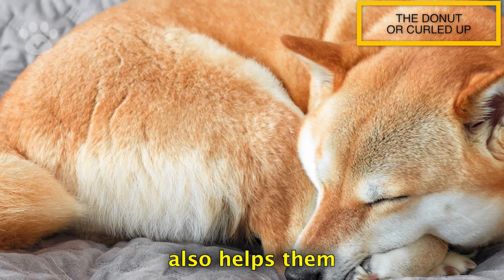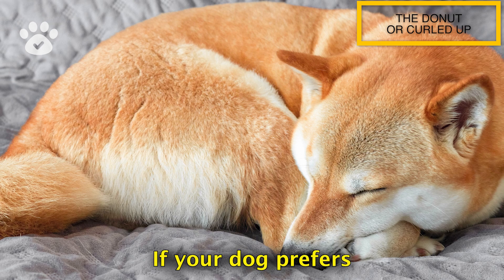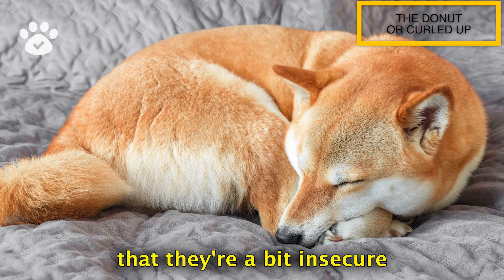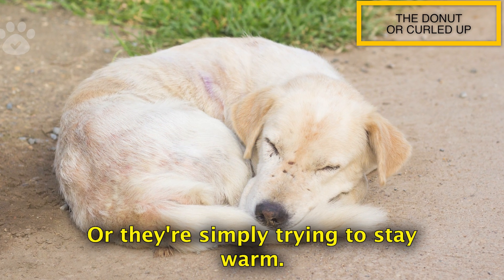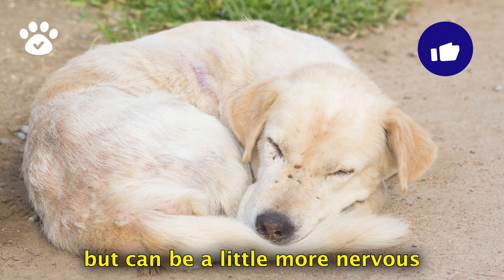This position also helps them conserve heat, making it more common in cold weather. If your dog prefers this sleeping position, it might indicate that they are a bit insecure and trying to protect themselves, or they're simply trying to stay warm. Dogs sleeping in this position are usually gentle but can be a little more nervous or anxious.